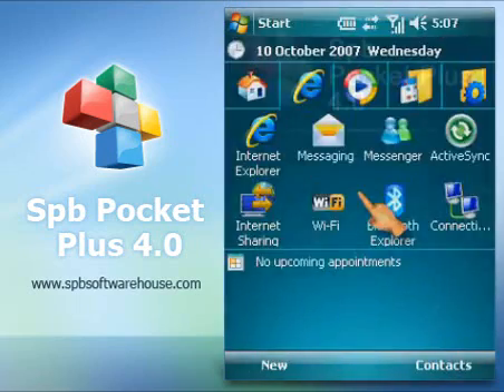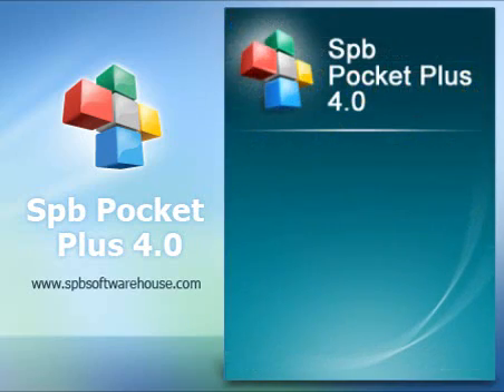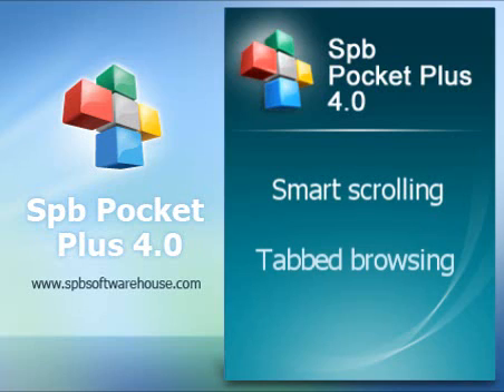These are the main features Pocket Plus brings to internet browsing on your PDA. So all of your desktop internet experience is carried to your Pocket.